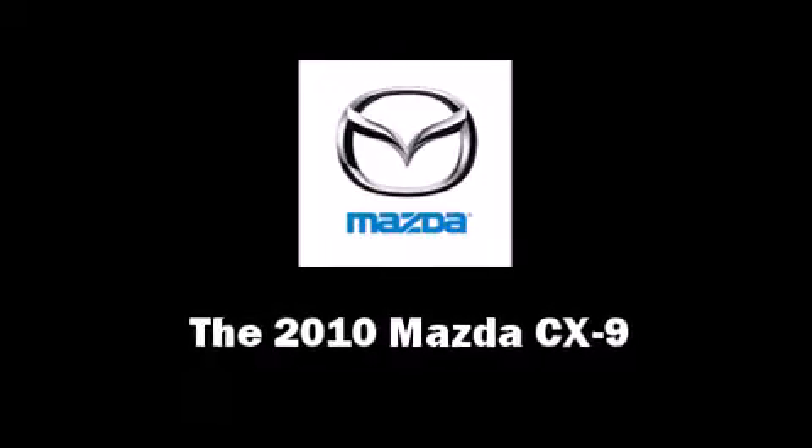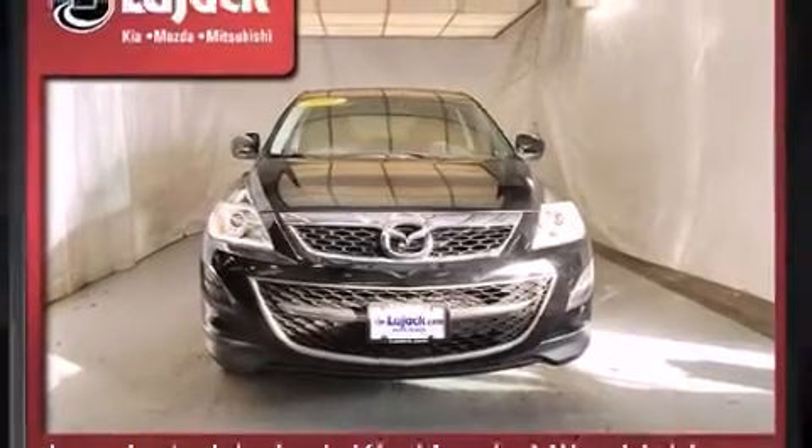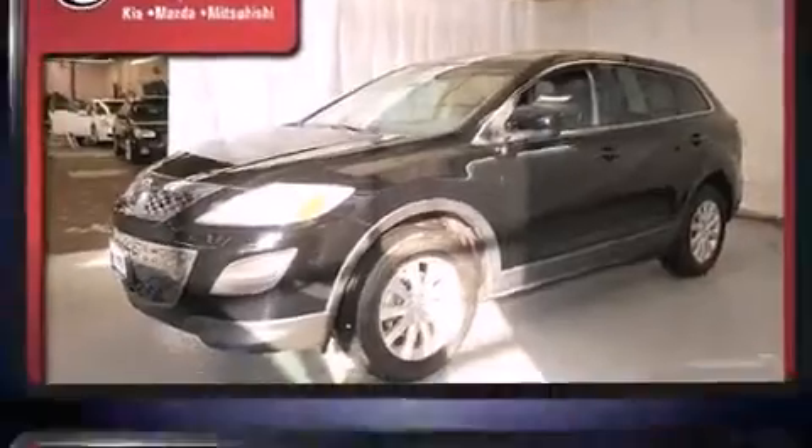Climb inside the 2010 Mazda CX-9. With just over 25,000 miles on the odometer, this four-door sport utility vehicle prioritizes comfort, safety, and convenience.